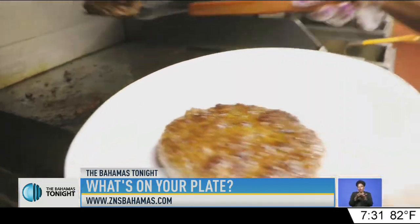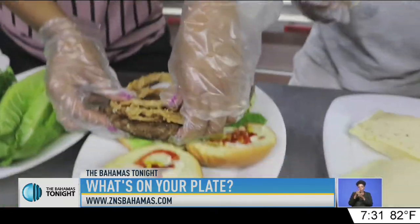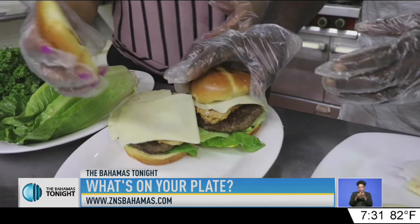We completed our burger by adding the condiments, romaine lettuce, the beef patty, onion rings, mozzarella and pepper jack cheese, and topped it off with a bun, holding it together with a big knife.